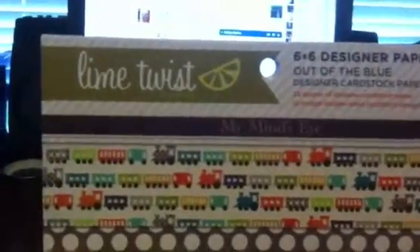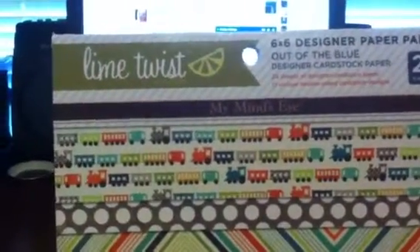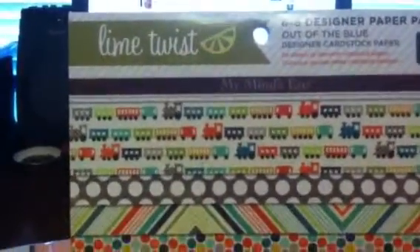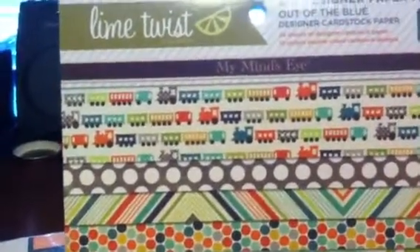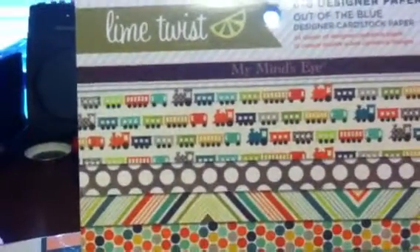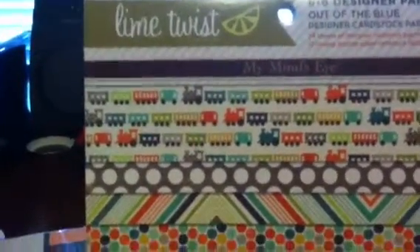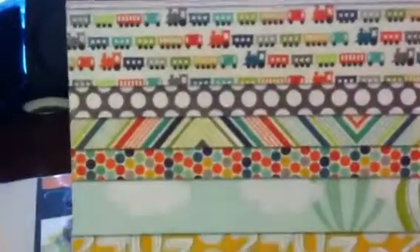I also went to TJ Maxx and got another one of the 6x6 Mind's Eye 'Twist Out of the Blue' line. Check out Marshall's, TJ Maxx, and Home Goods because they still have some of those things. As an FYI tip: if you go into the stores and don't see these products, always check up by the front registers — sometimes they put stuff up in what they call the queue line. I used to work for the TJX companies and that's sometimes where you'll find stuff if you don't see it back by the stationery.